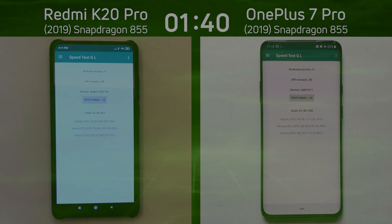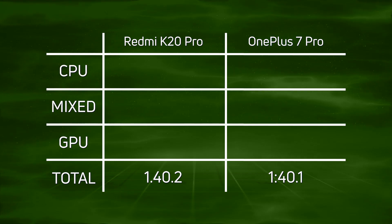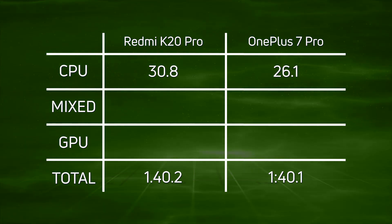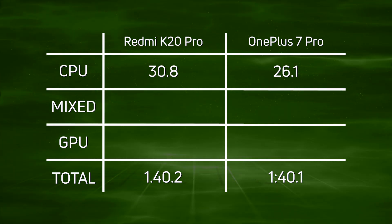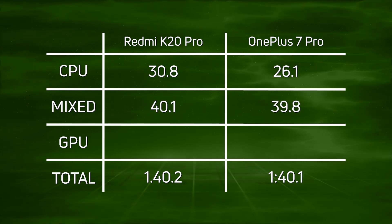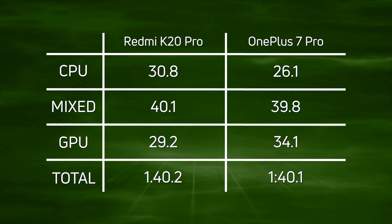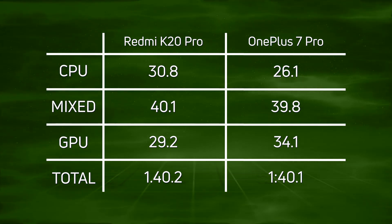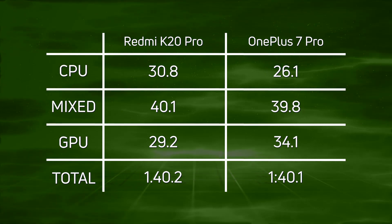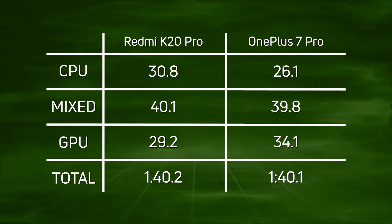Let's break down those scores and see what happened. Looking at the overall time, there's just one tenth of a second between them — 1:40.1 for the OnePlus 7 Pro and 1:40.2 for the K20 Pro. But this doesn't tell the whole story. The CPU time on the K20 Pro is 30.8 seconds compared to 26.1 for the OnePlus 7 Pro — a clear lead there. That lead carries into the mixed test: 40.1 for the K20 Pro versus 39.8 for the OnePlus 7 Pro. However, in the GPU test, remembering the K20 Pro is running Full HD, it completed the flyover in 29.2 seconds compared to 34.1 for the OnePlus 7 Pro. So any lead the OnePlus had was rapidly eroded by the K20 Pro in the GPU phase, and in the end the OnePlus 7 Pro came in just a fraction of a second ahead: one minute 40.1.